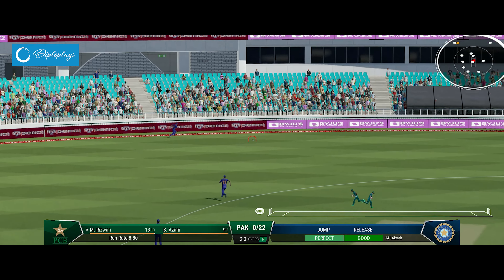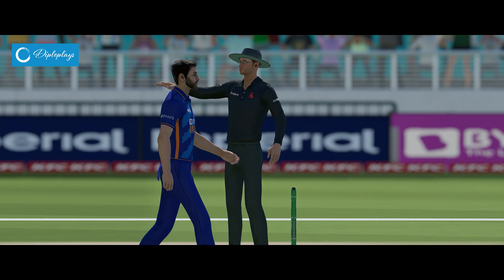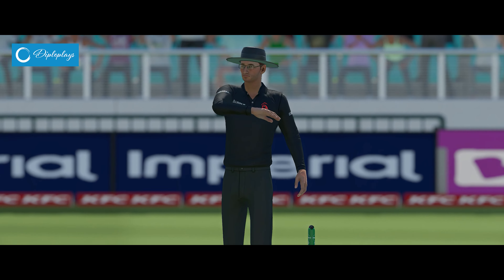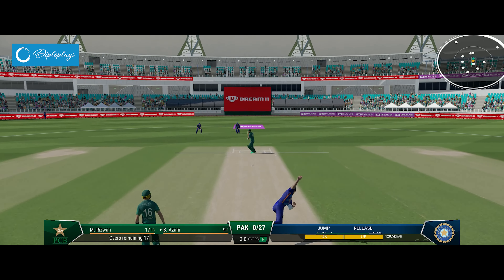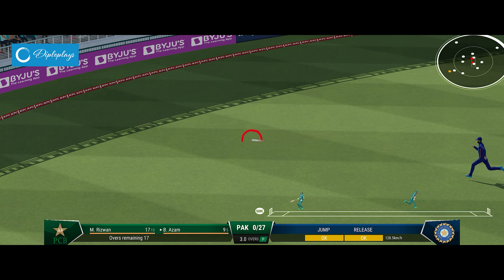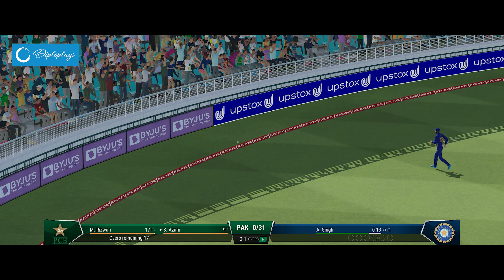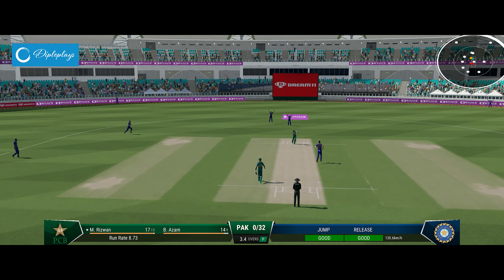Massive edge. Pushed onto the front foot and presented the full face of the bat. Power and precision in that shot — just perfect. Just a case of finding the same spot.